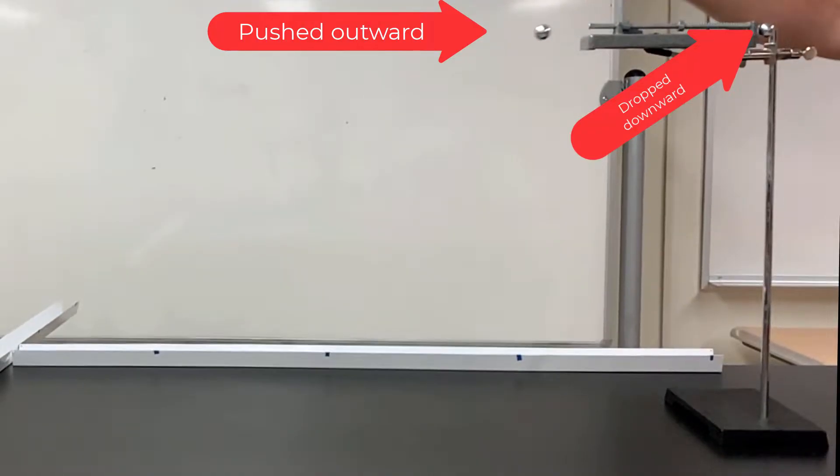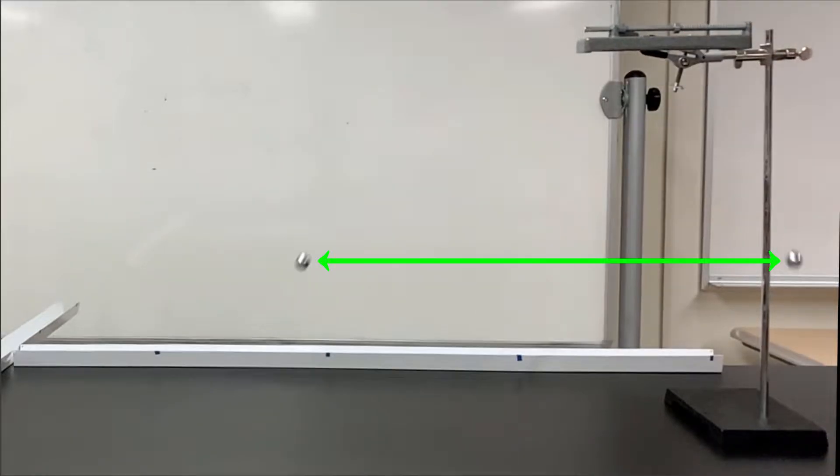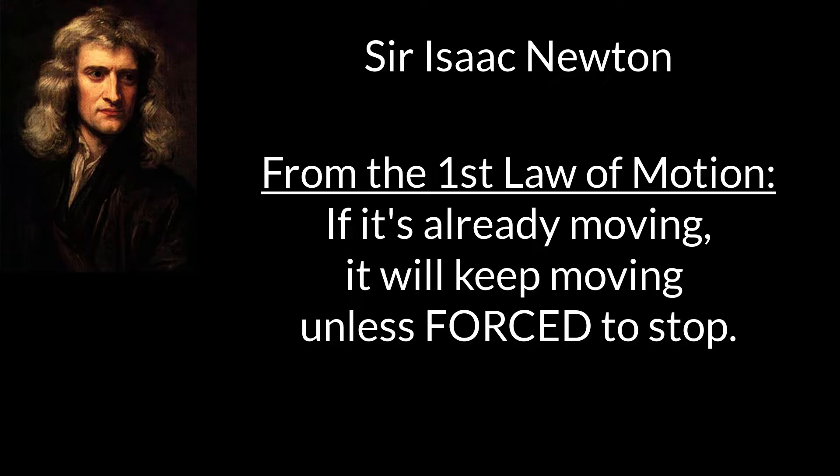First, horizontal and vertical motion are independent — they do not affect each other. Second, Newton's first law of motion tells us that the ball will continue to do what it is already doing unless a force changes that motion.